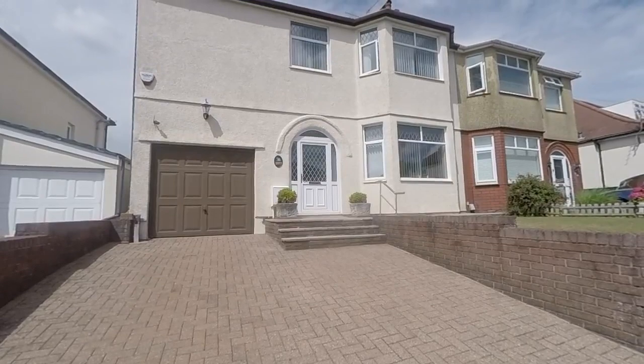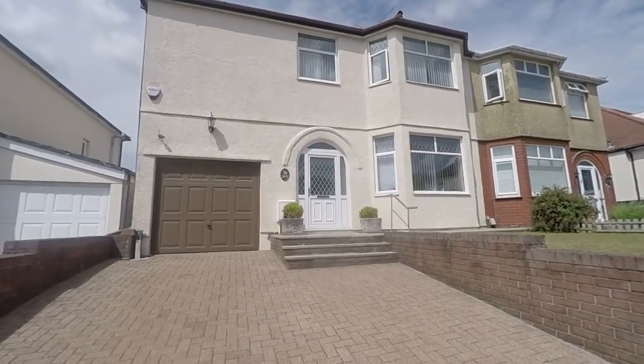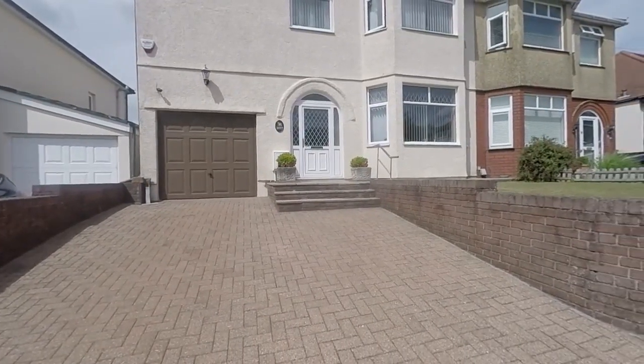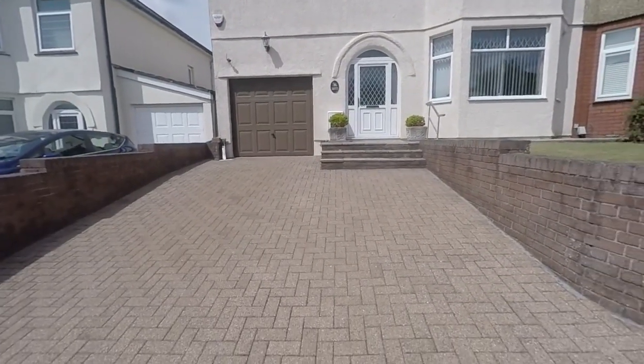Hello and welcome to this video tour. Today I'll be showing you around this spacious four-bedroom semi-detached property. It's located on Christchurch Road in Newport in a popular residential area with excellent road links nearby. You also have close access into the city centre, and out the front here you can see we have a large driveway.